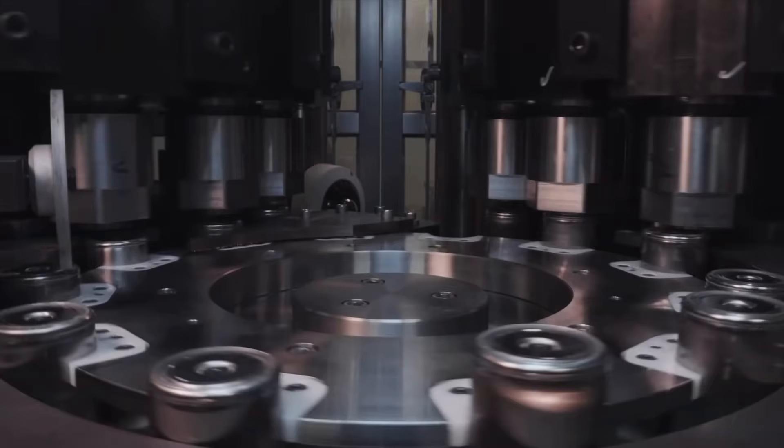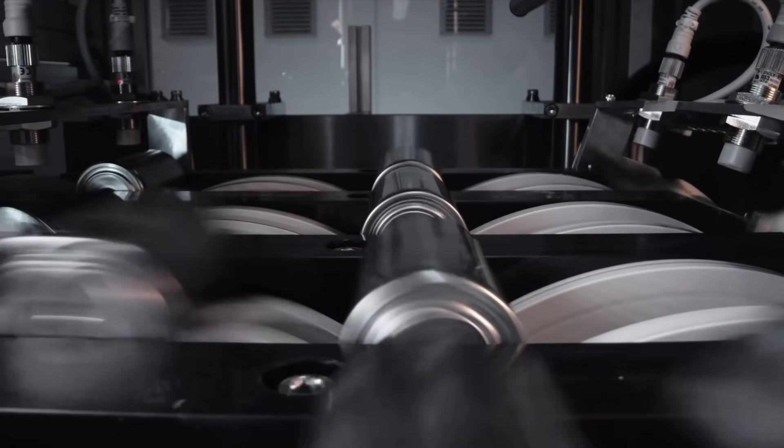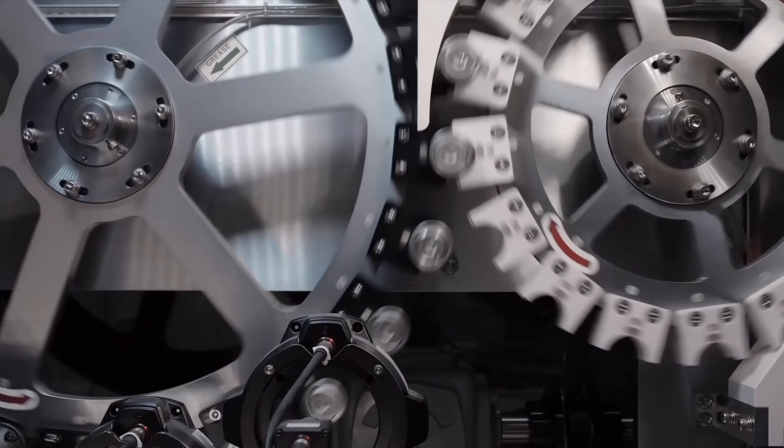I still think the 4680 structural pack is the eventual plan for Giga Texas, but in the meantime they're probably going to start off with 2170s and still a single-piece front casting. That's likely how Tesla will have Fremont and Texas-made Model Ys coexist — both using 2170 cells — with Texas Model Ys shipped to the central U.S. or east coast and Fremont focusing on the west coast. When 4680 batteries are ready and mass-producible, they'll probably start with the performance model and we'd likely see a range boost on the website.